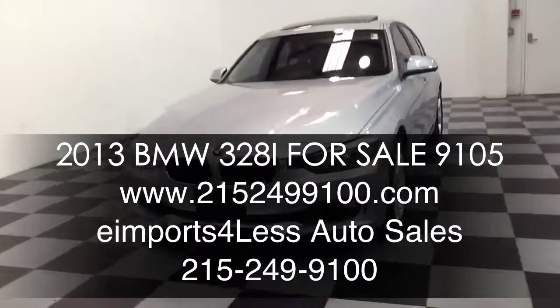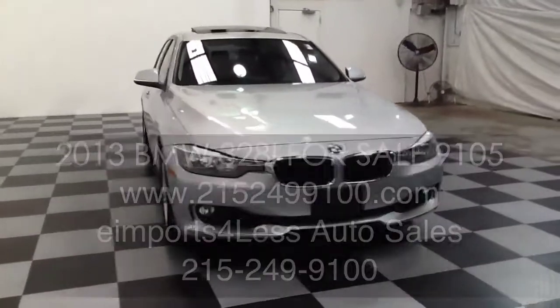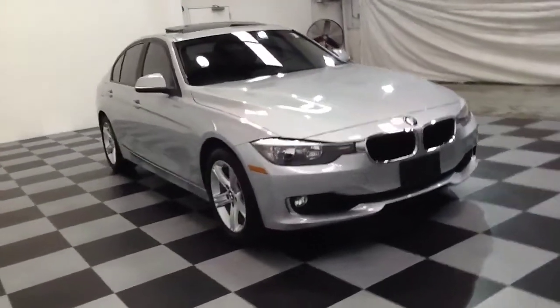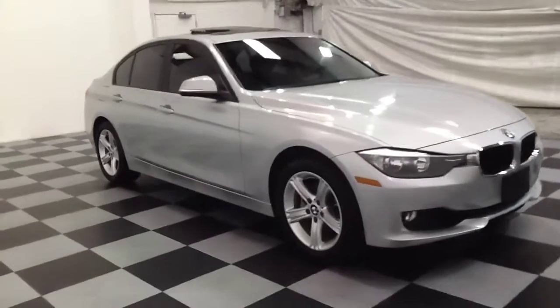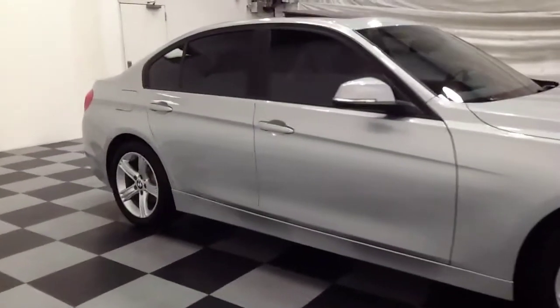Welcome to eImports for Less video review. This review features a 2013 BMW 328i Sedan X-Drive. This vehicle is powered by a turbocharged 4-cylinder engine, it has 15,000 miles on it, and it is all-wheel drive.